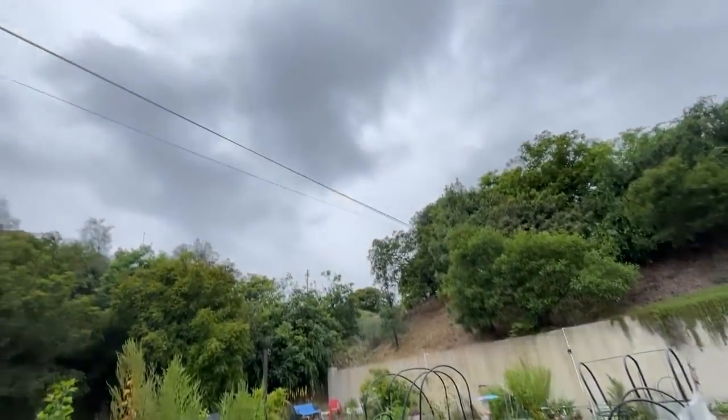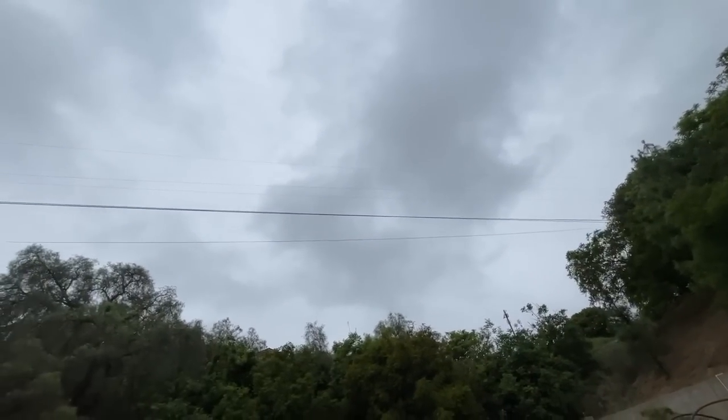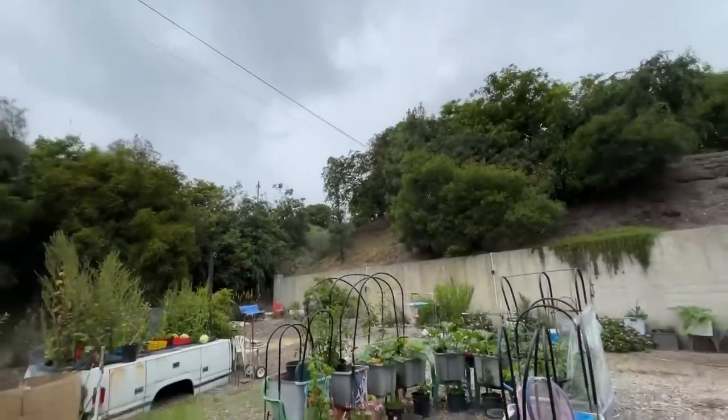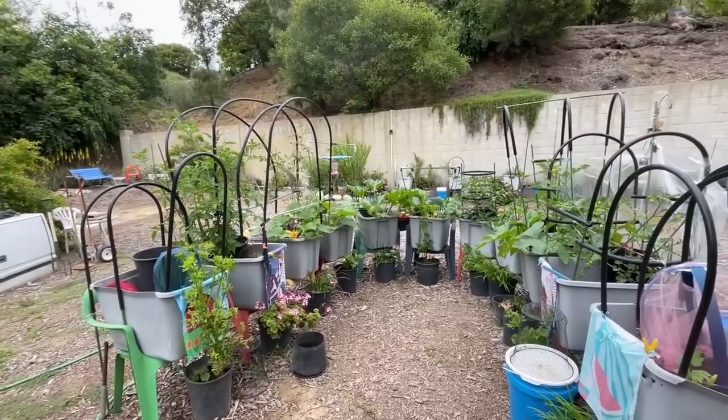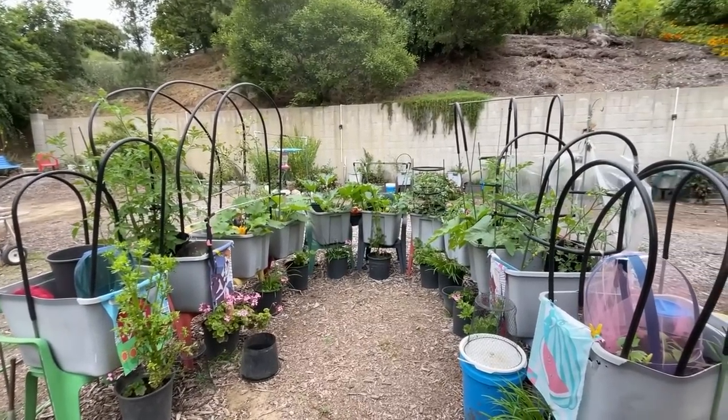Hi, it is Robbie from Southern California and it is June 1st. I am hoping for warmer weather. Look at this — off and on we get drizzle. It's not really the rain. I mean, we all want the rain for our garden, don't we? But what it is, it's the cold. There's certain things that are just not happy in the cold.